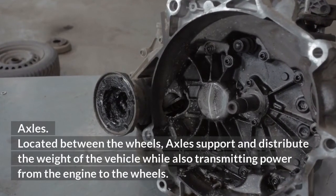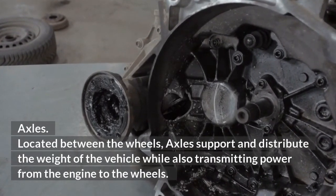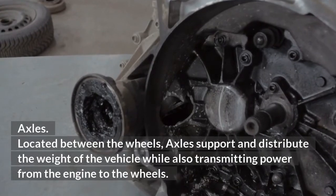Axles. Located between the wheels, axles support and distribute the weight of the vehicle while also transmitting power from the engine to the wheels.